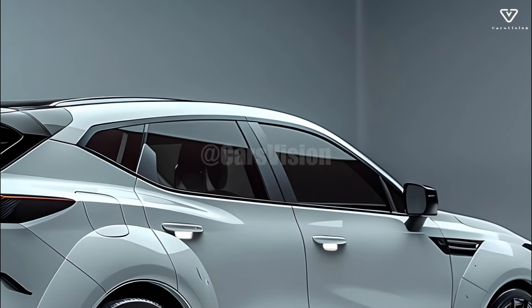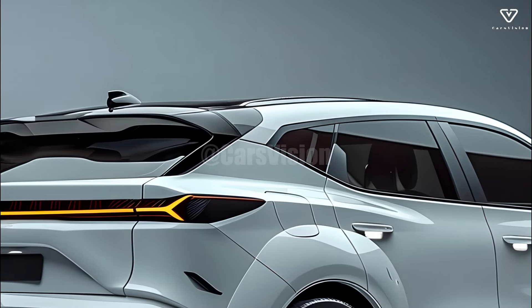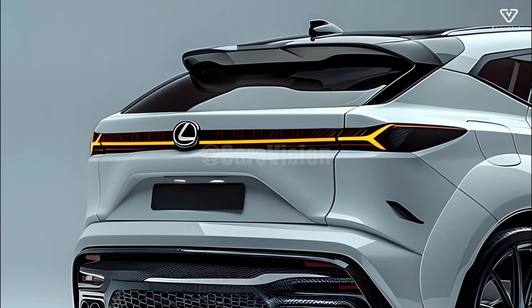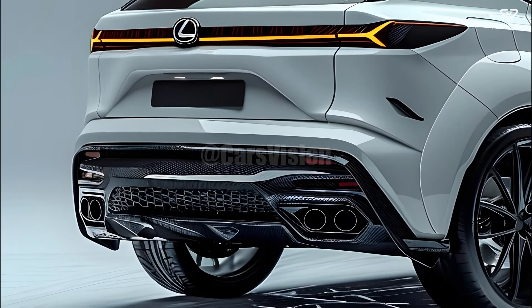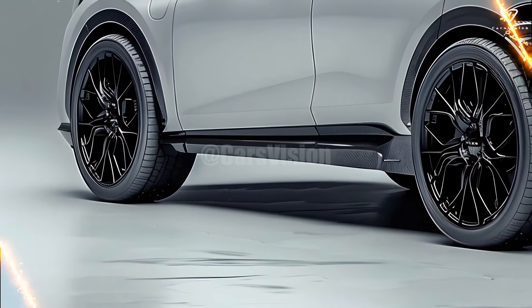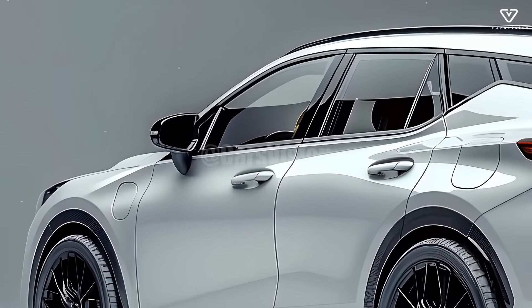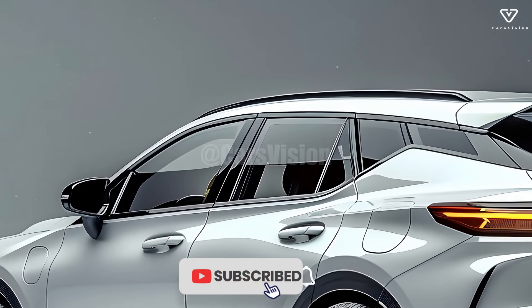To meet the needs of a wide range of drivers, the 2025 Lexus RX is offered with a number of powertrain options. A turbocharged inline-four, which achieves respectable fuel economy while providing respectable performance, is the default powertrain. For those seeking more power, Lexus offers a V6 engine option, which is suitable for both aggressive driving and relaxed highway cruising. There are also hybrid options available for people who care about the environment and want fuel efficiency.